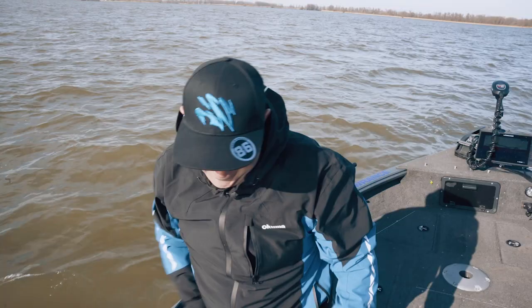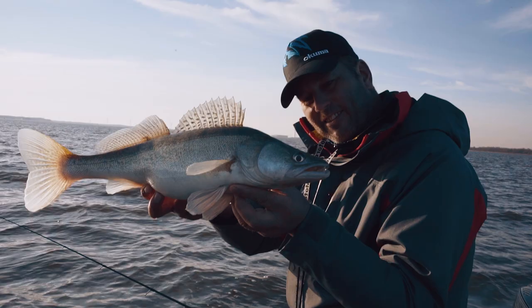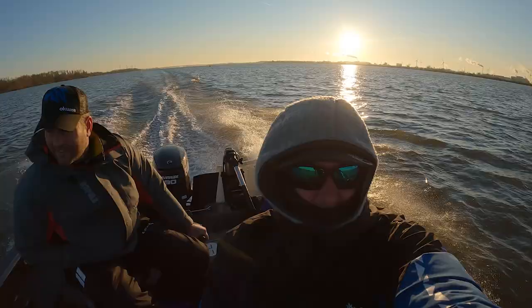Well done! Super nice days, super cool guys to hang out with and to be able to do what I love the most — just fish. Another zander!